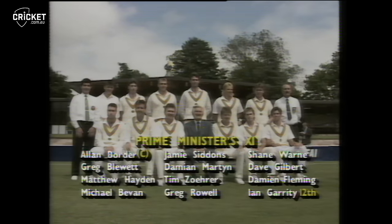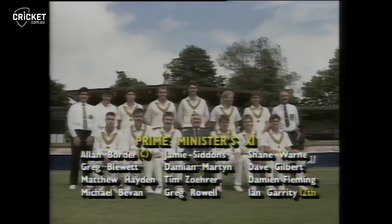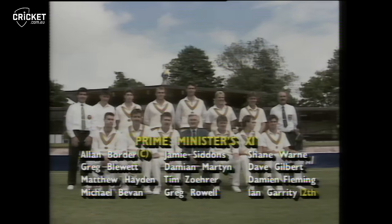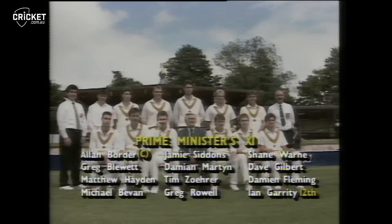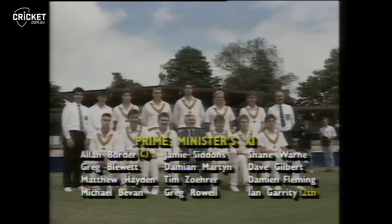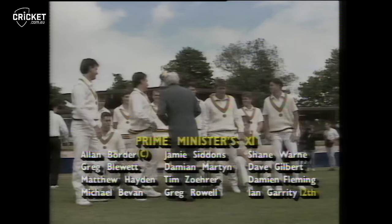The two teams for this match: the PM's Eleven, as ever captained by Alan Border. Then we have Matthew Hayden of Queensland, Greg Blewett of South Australia, Michael Bevan of New South Wales, Jamie Siddons recovered from injury, Damian Martin, Tim Zura — both from Western Australia — Greg Rowell from Queensland, Shane Warne the leg spinner from Victoria, Dave Gilbert of Tasmania, Damian Fleming of Victoria, and Ian Garrity of the ACT is the 12th man.